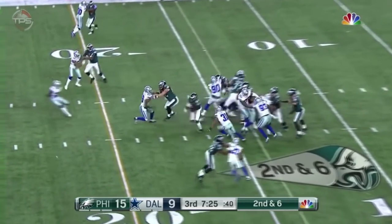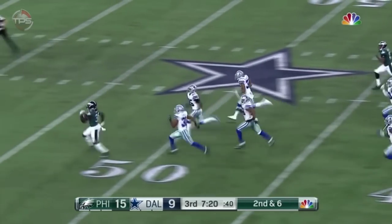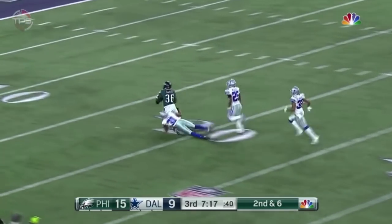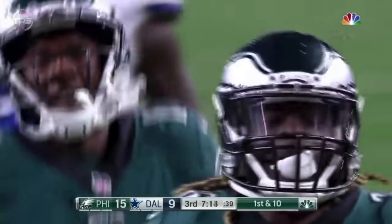Second and six. Through the middle — big, big hole — Ajayi! He's out in front. Can they get him from behind? And they do at the 15-yard line. Byron Jones saves the touchdown.